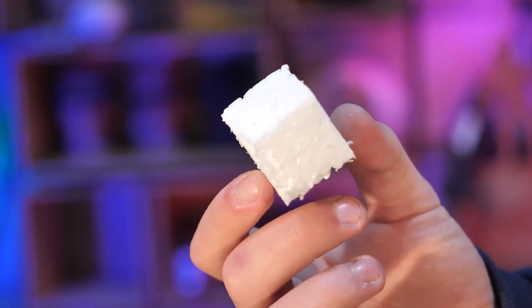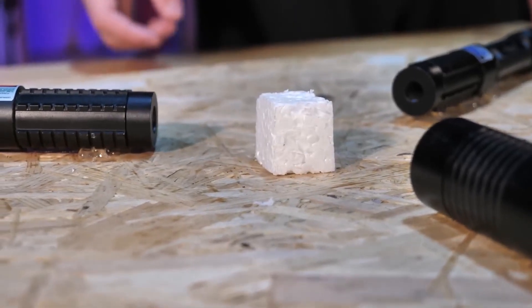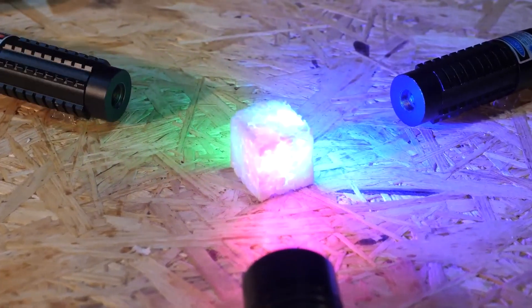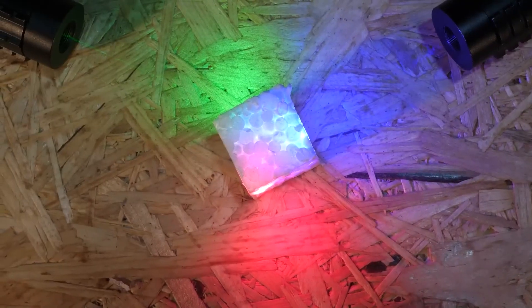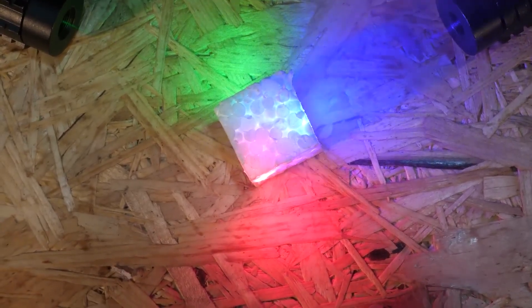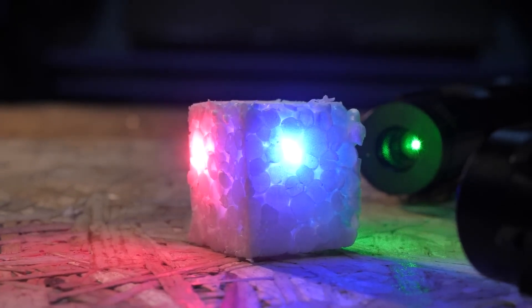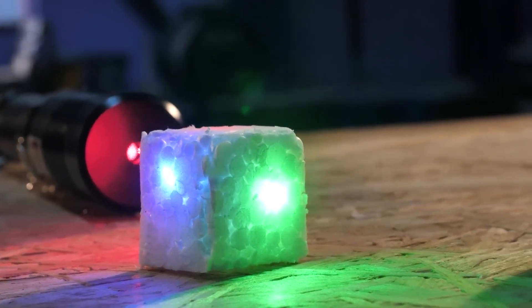Next up is a styrofoam cube. The funny thing is that it's white. And laser, as we know, is the most ordinary light, although it is concentrated in a powerful beam. The white color should reflect any light source. Now let's see if the laser is as effective on white objects. The cube glows beautifully, but no more — there's no noticeable effect from the laser. Even it can't defeat the laws of physics.